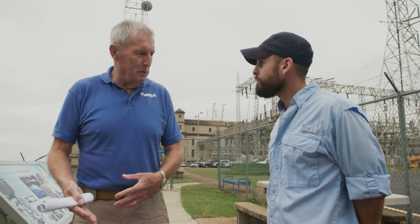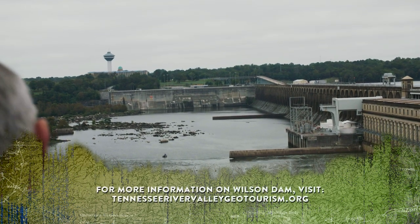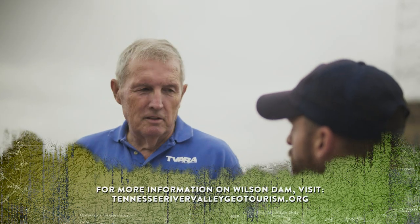They can start them up quick and they can take them down quick. It's not like a coal-fired plant or a nuclear plant, which takes hours or maybe days to get up and down. Economically, it's a very good source of electric power — and environmentally.